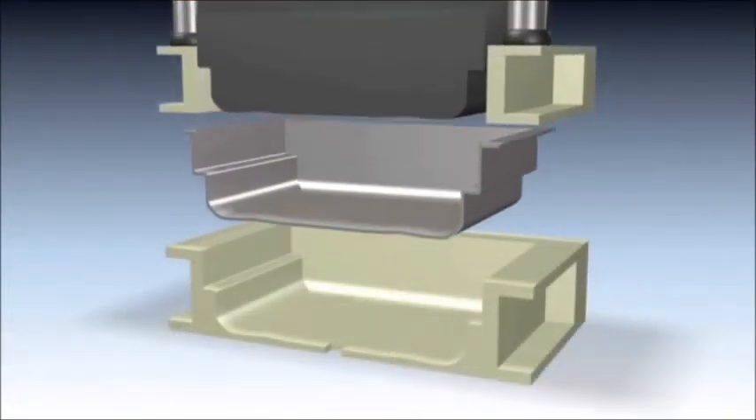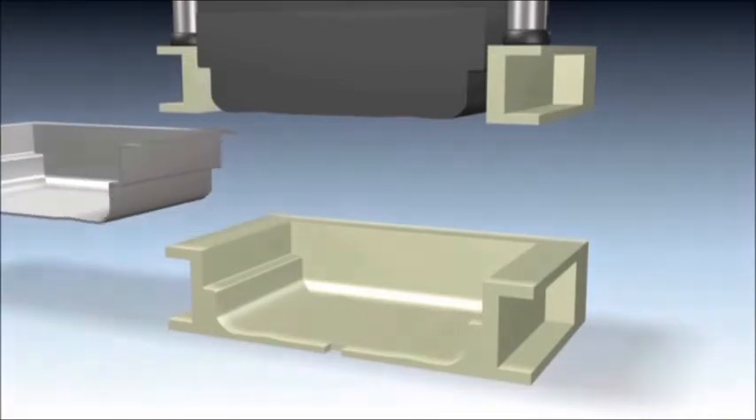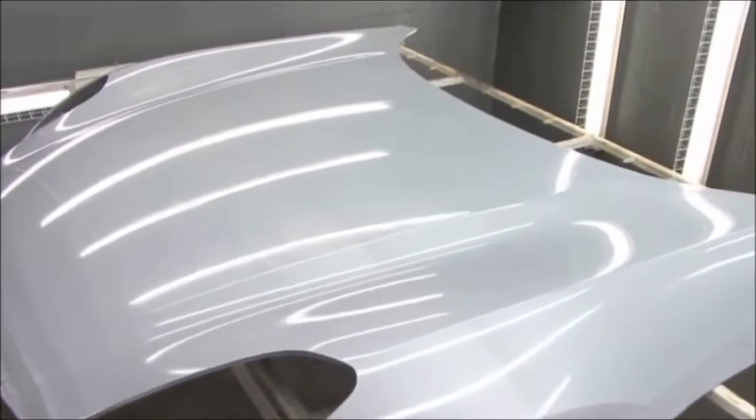Fluid forming is ideal for forming sheet steel as well as lightweight materials such as aluminum. Tailor welded blanks can also be formed with this process. An additional advantage of fluid forming is minimal metal contact with the outside show surface, resulting in less scratching and damage to the Class A surface.